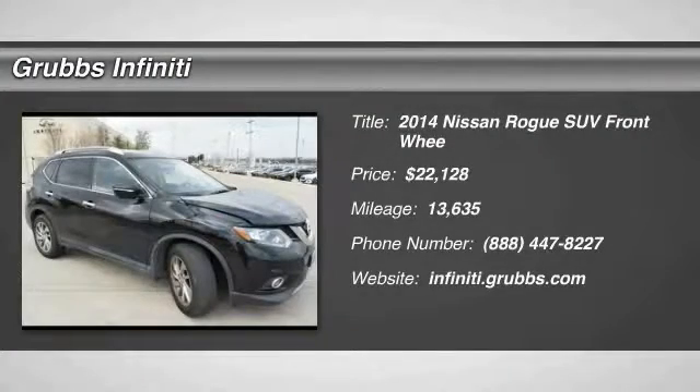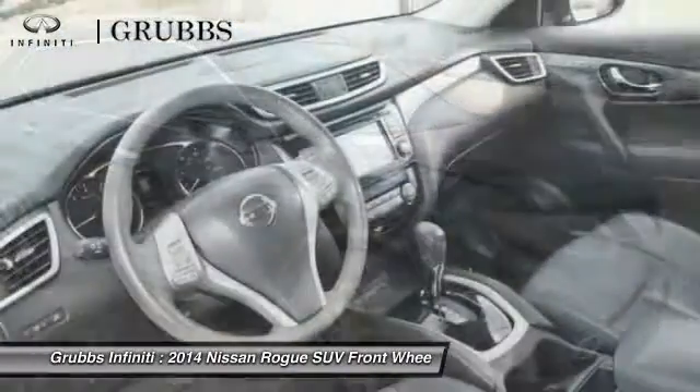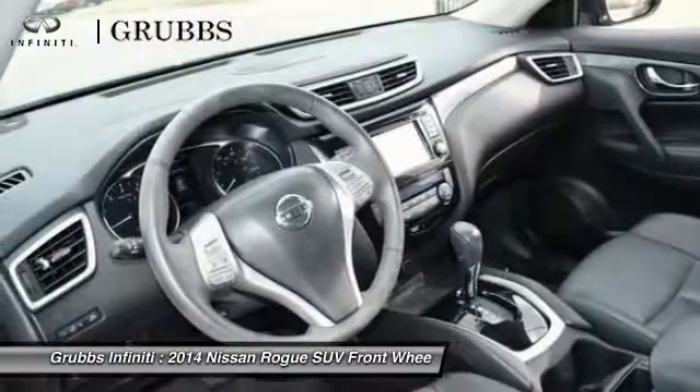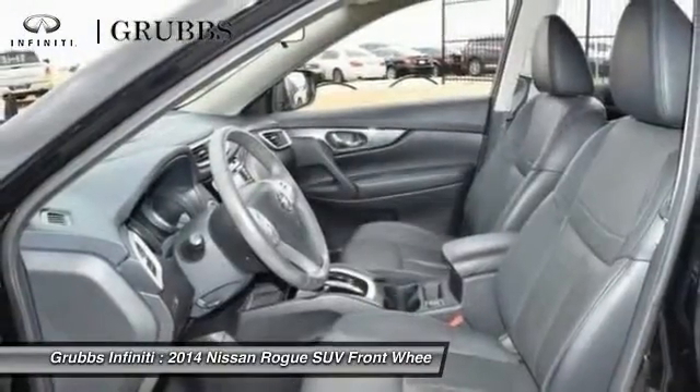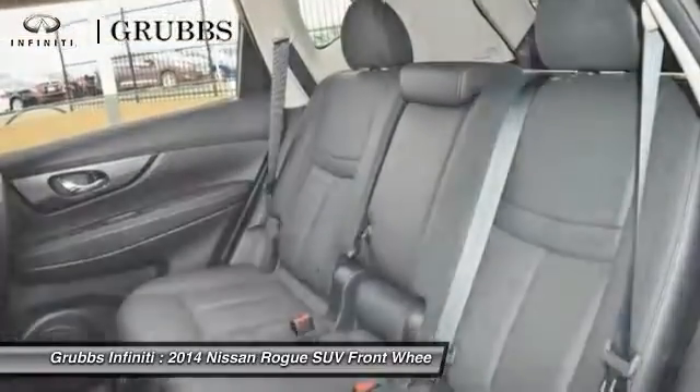2014 Rogue — the stylish Rogue gets 27 miles per gallon and still boasts nearly 58 cubic feet of cargo space. With a five-star side impact safety rating and intuitive all-wheel drive for confident handling, the Rogue is more than you expect and everything you deserve.